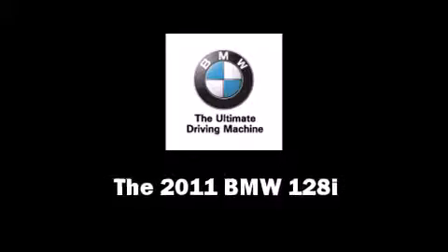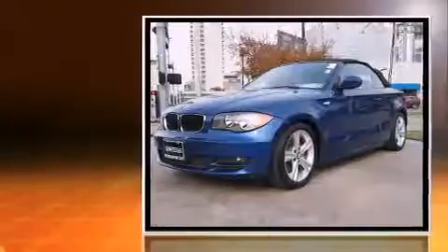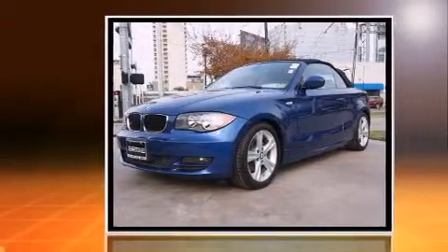Here's a great deal on a 2011 BMW 128. This two-door, four-passenger convertible still has fewer than 30,000 miles.